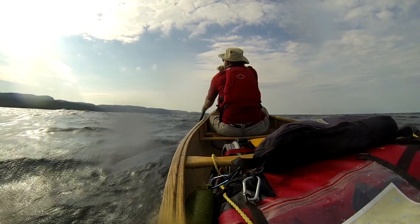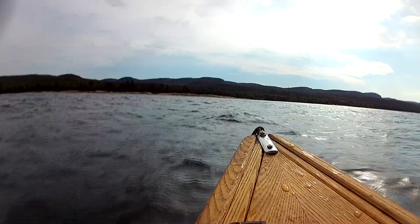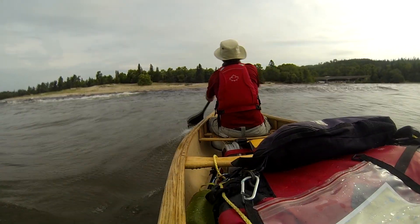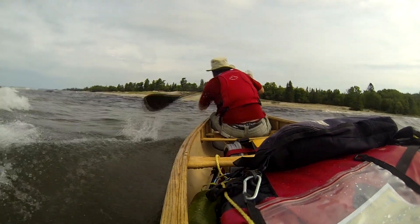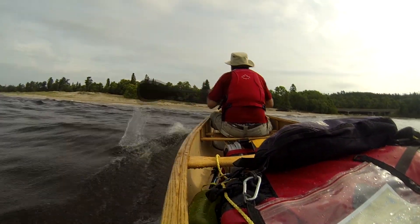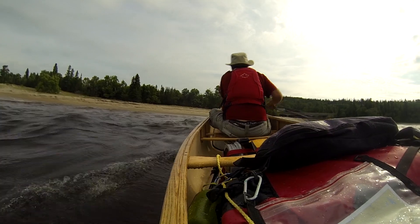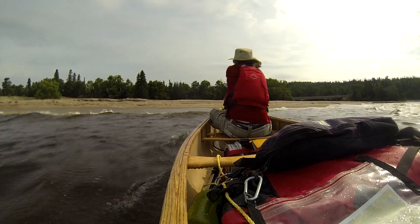And so the decision was made to land at Sand River, where we knew the highway crossed the river. After tacking out into the open lake, we made our turn towards the beach. Then, with the full force of the wind and the waves at our tail, we surged forward and paddled like mad to keep ourselves upright until, at last, we made landfall.